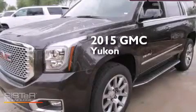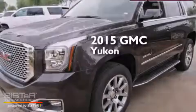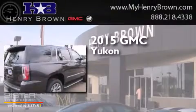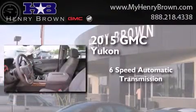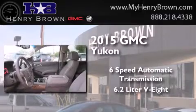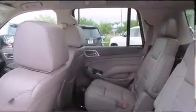This is a brand new 2015 GMC Yukon. This SUV has a 6-speed automatic transmission, a 6.2-liter V8, and the added capability of 4-wheel drive.